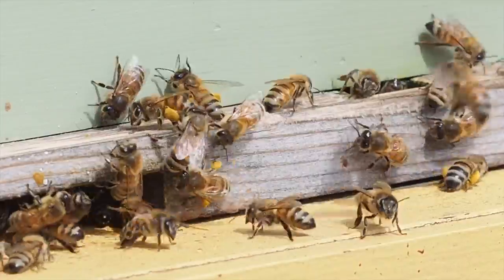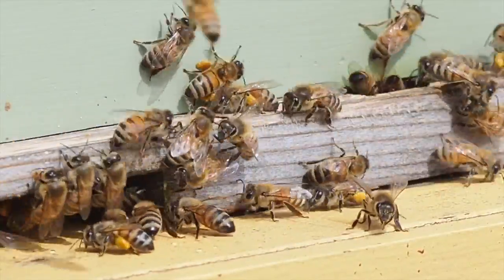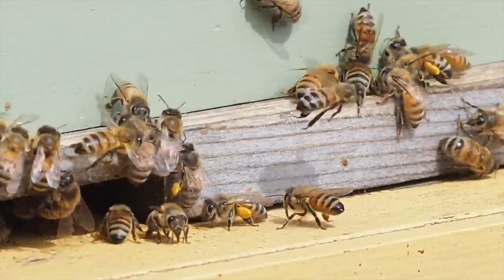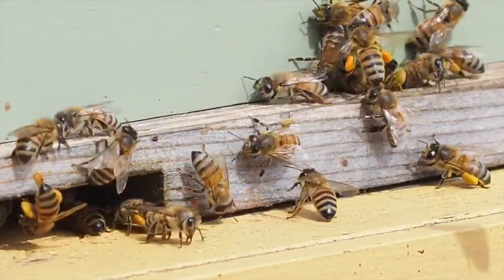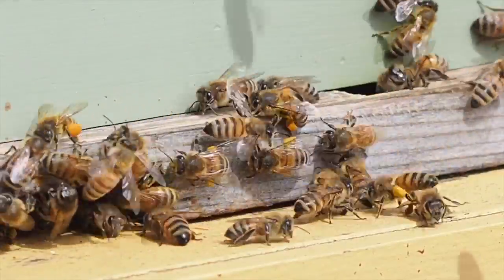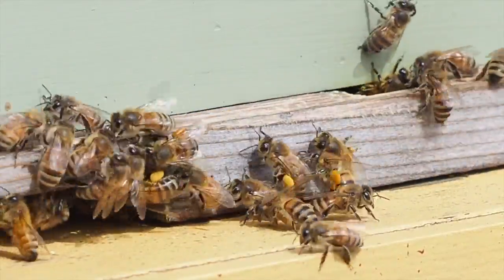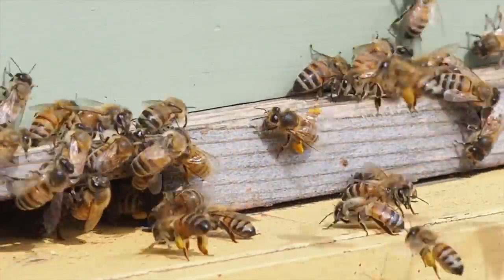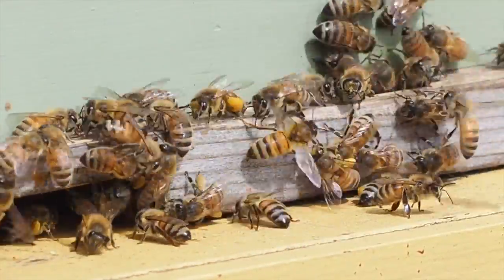After the maple honey flow I'm gonna do a split and then I'll have two hives again. I'm also going to set out my nuc and hopefully try to get a swarm from my neighbor's bees. I did just start feeding these guys yesterday — I put two pints of sugar syrup in the top.